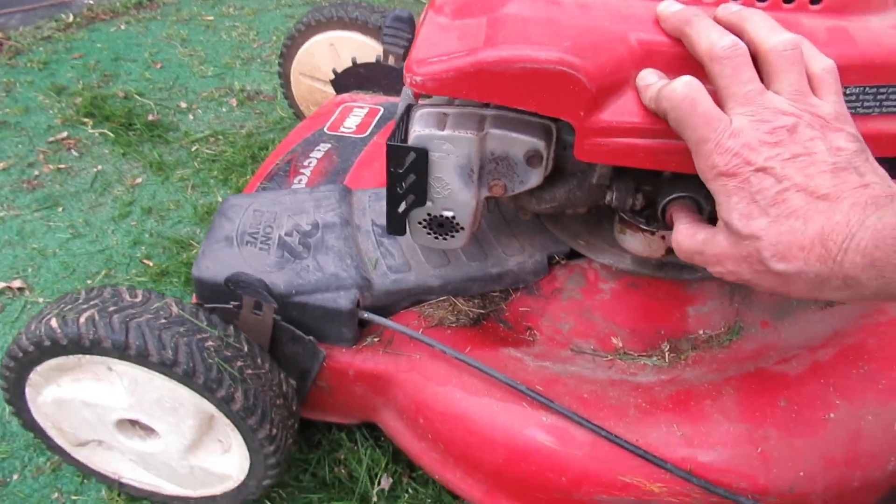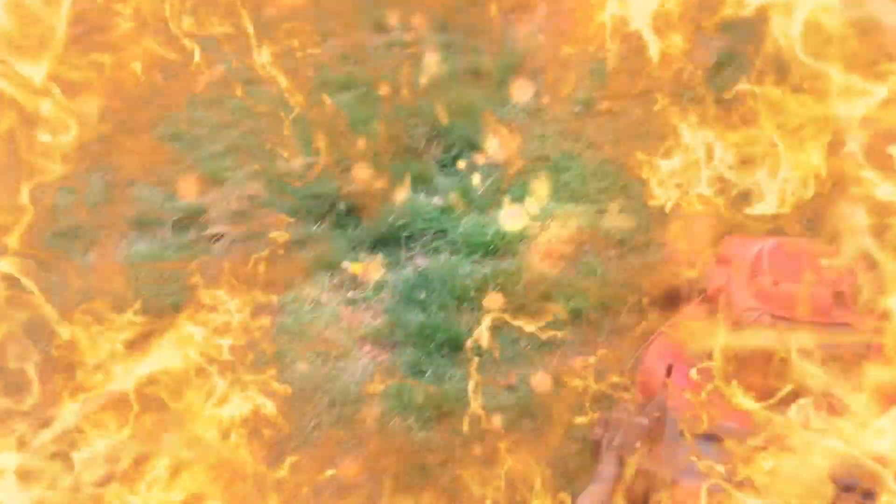Let me follow up on the lawnmower that allegedly blew up — it did quit. So what I'm thinking is it ran good and I mowed a couple strips. I think the gas could be bad in it, so I'm probably gonna have to drain it, maybe clean the carburetor. The engine runs, so just a little humor there.